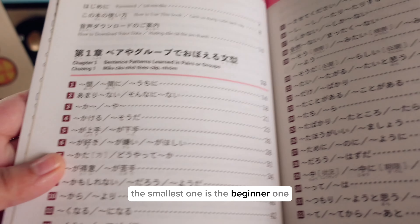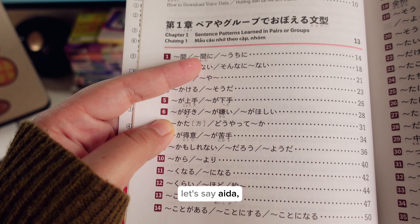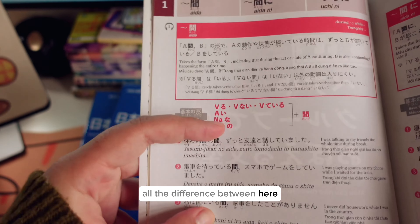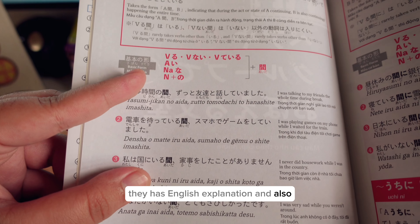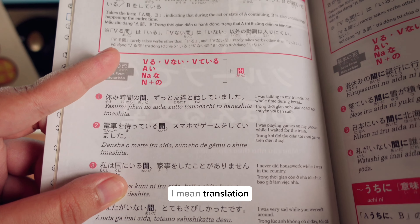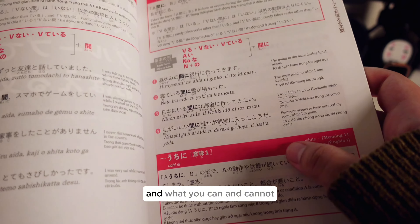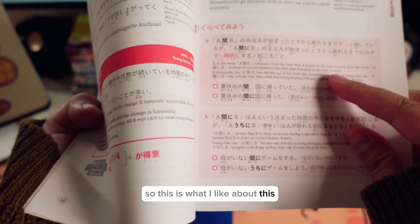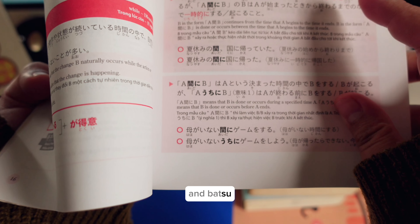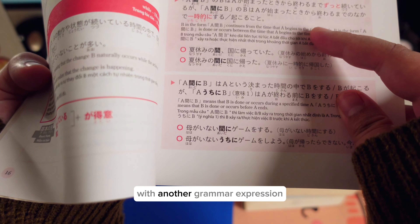The smallest one is the beginner level. For example, you can see the difference between Aida, Aida ni, and Uchi ni. They have English explanation and also Vietnamese translation. The grammar is bolded, and they show a comparison of what the similarities and differences are between two grammars — what you can and cannot do with each. What I especially like is the Maru and Batsu feature, where you can understand why a sentence is wrong and why another sentence can be used with a different grammar explanation.